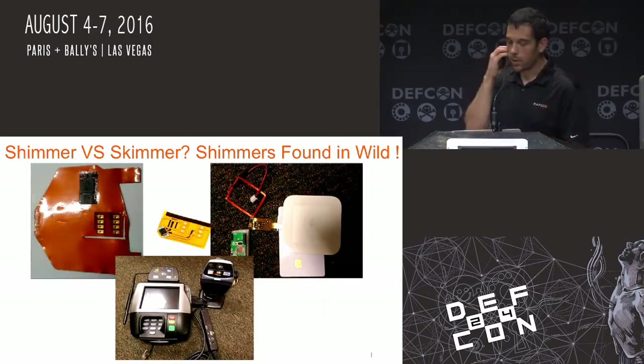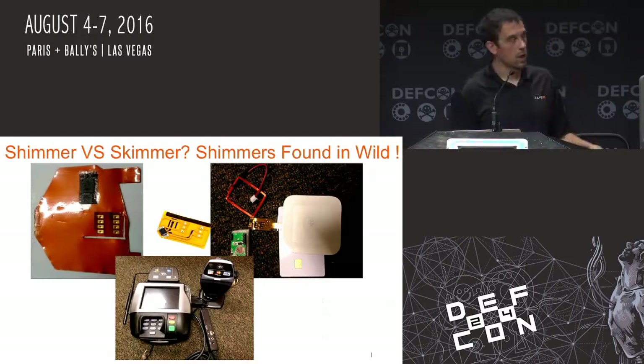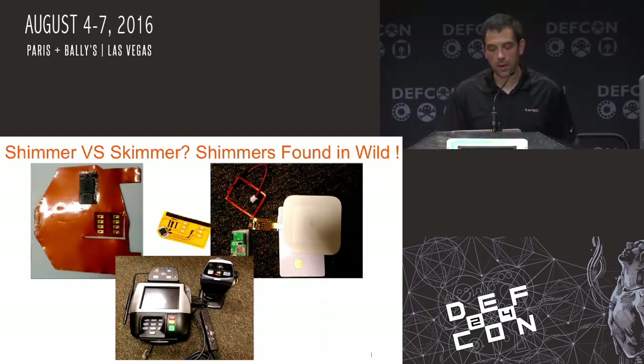Here's a picture of some of the skimmers and shimmers that were caught in the wild. The one on the upper left was actually used for some downgrade attacks for banks that had improperly integrated EMV. Some of the other ones are phone parts that I actually used to build some of the shimmers for my proof of concept.